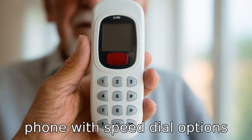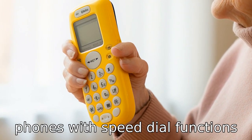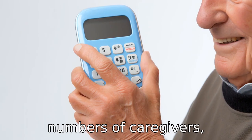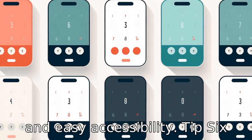Tip five: select a phone with speed dial options. Phones with speed dial functions allow seniors to press just one or two buttons to call frequently dialed numbers. Seniors can keep the phone numbers of caregivers, healthcare providers, family, and friends on speed dial for quick and easy accessibility.